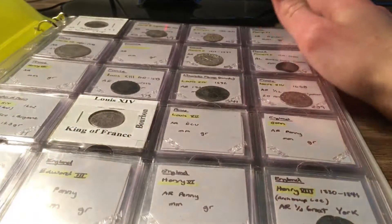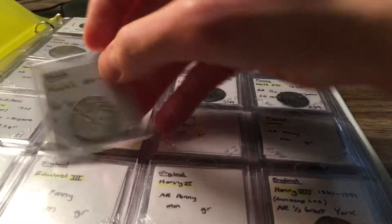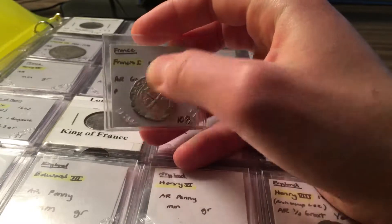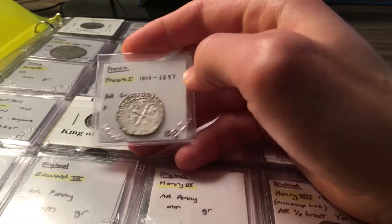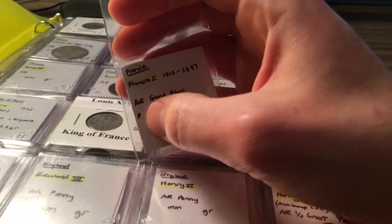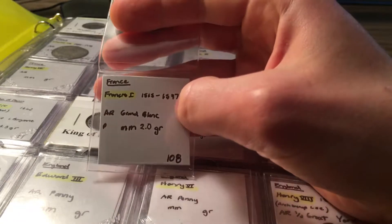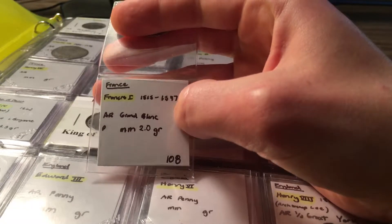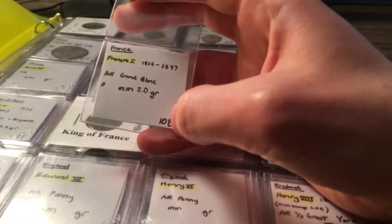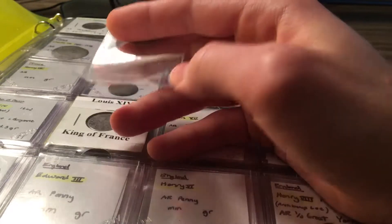I usually put coins in flips. For instance, this one here — I note which country it's from, France; who it's attributed to, Francis the First of France; the years it was minted; the composition, AR for silver; the denomination, a grand blanc. There's no mint mark so I can't determine where it's from. Then there's the diameter, the weight, and a page number referencing my spiral notebook description.